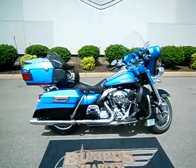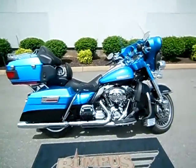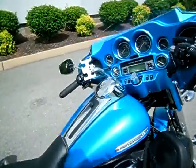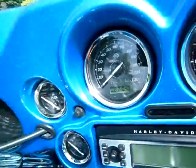Hey everyone, this is Greg, your internet sales guy down at the Murfreesboro location of Bumpus' fine family of dealerships. What we have here is a 2011 Ultra Limited in the cool blue and vivid black color — a beautiful looking motorcycle that only has 14,040 miles on it.